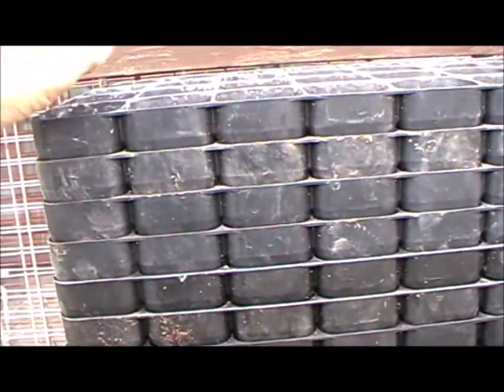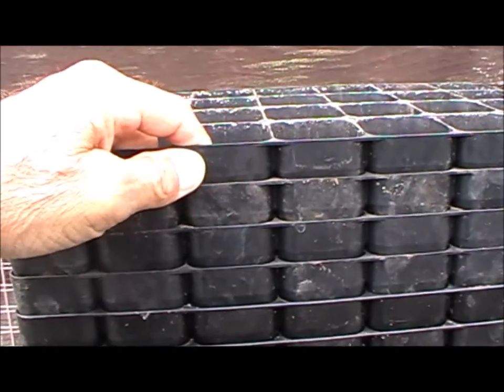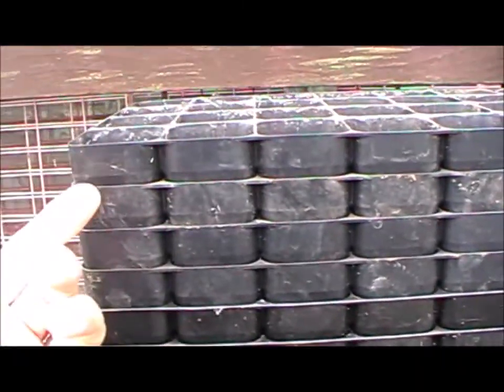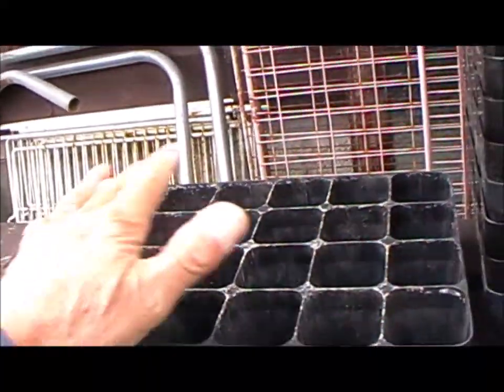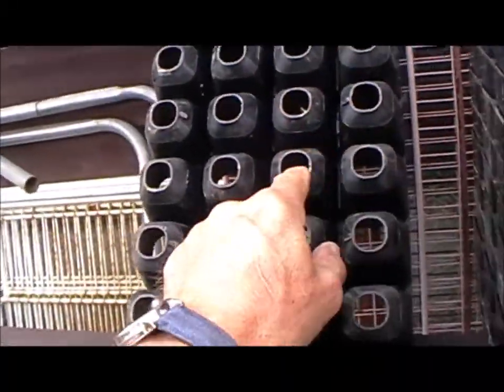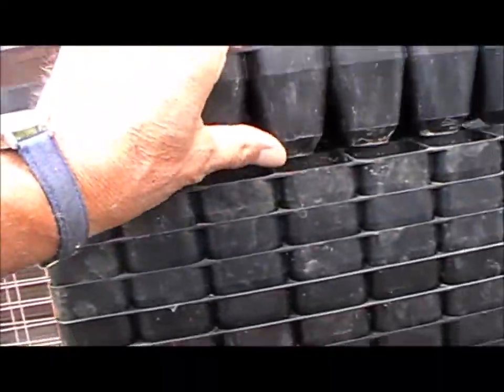The only thing I would say is just when you're sowing seeds or what have you, just make sure the compost is pressed down tight. And before you attempt to remove a plug, just make sure you give it a really good soaking. Pop your finger in underneath it and it'll just pop out as a perfect plug. I'm very happy with those.